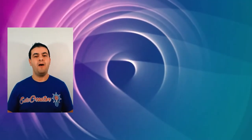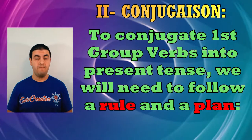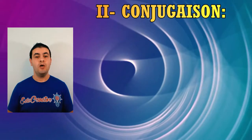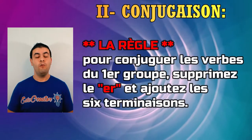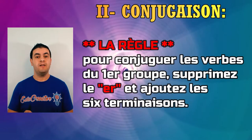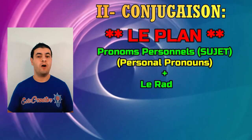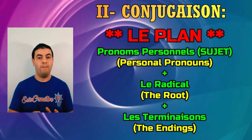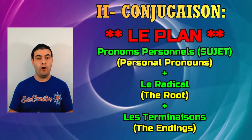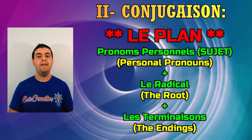The second part is conjugaison. Here we're going to tell you how to conjugate these verbs into present tense. To conjugate all first group verbs into present tense we need to follow a rule. The rule says that we need three parts for the complete conjugation: part one is the subject or personal pronouns — les pronoms personnel sujet; the second part is the radical, the root of the verb; and the third part is la terminaison, the ending of the verb.